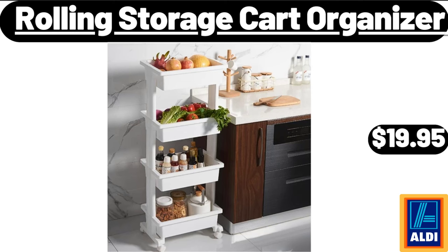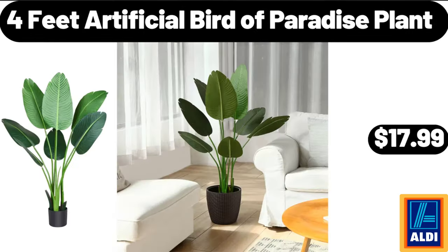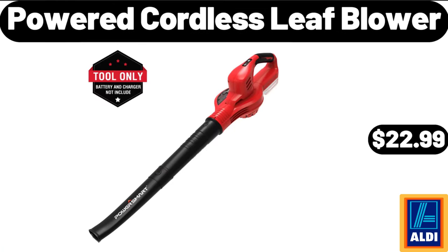Rolling Storage Cart Organizer, $16.99. 45 Piece Stainless Steel Flatware Set, $39.99. 4 Feet Artificial Bird of Paradise Plant, $17.99. Cordless Vinyl PVC Mini Blinds, $16.99.